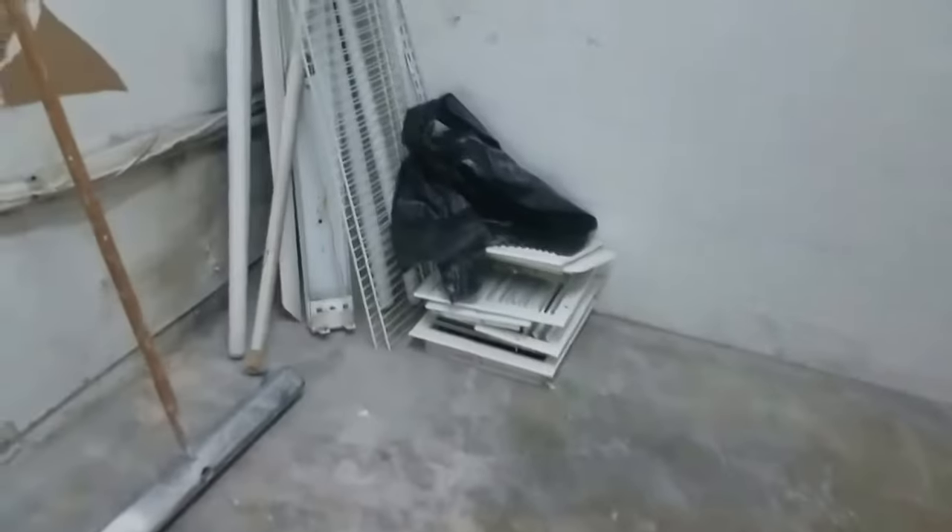In the soon-to-be new bathroom area, we have this linen closet framed in and ready to go, but we're waiting for the permit to move forward with that plumbing.